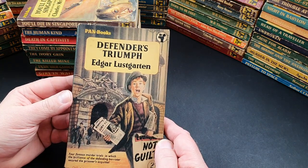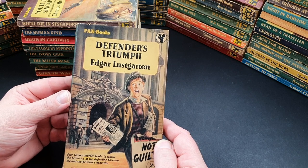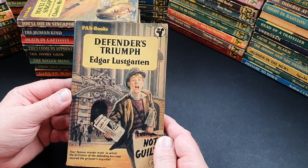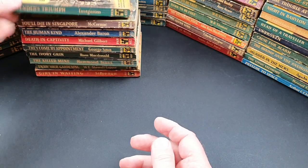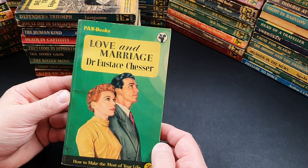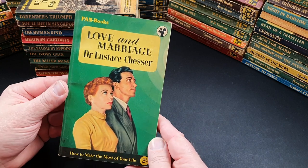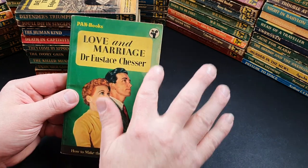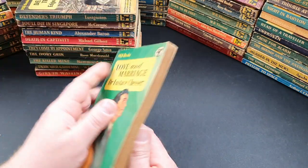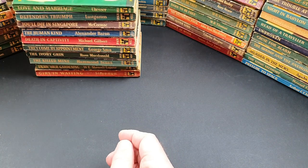415 is Defenders Triumph by Edgar Lustgarten — four famous murder trials in which the brilliance of the defending barrister secured the prisoner's acquittal. 416 is Love and Marriage: How to Make the Most of Your Life — really like the design, the green cover. Pan published absolutely anything, didn't they?